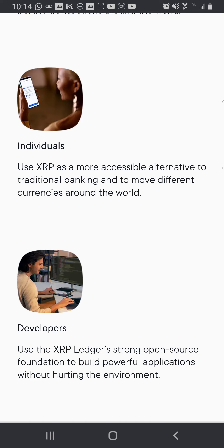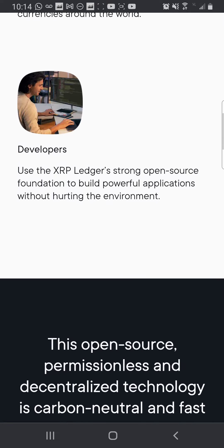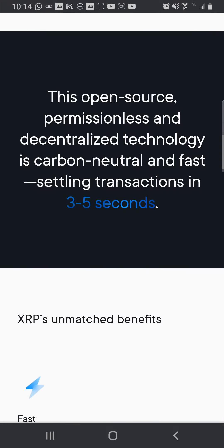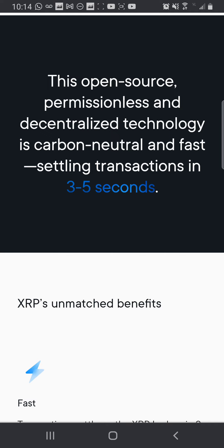Financial institutions use XRP to bridge two currencies to facilitate faster, more affordable cross-border transactions around the world. Individuals use XRP as a more accessible alternative to traditional banking and to move different currencies around the world. Developers use the XRP Ledger's strong open source foundation to build powerful applications without hurting the environment — is that a jab at Bitcoin? This open source, permissionless, and decentralized technology is carbon neutral and fast, settling transactions in three to five seconds. No blockchain technology that offers remittance payment can say this.